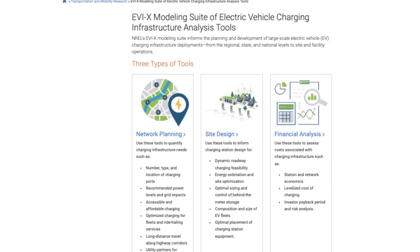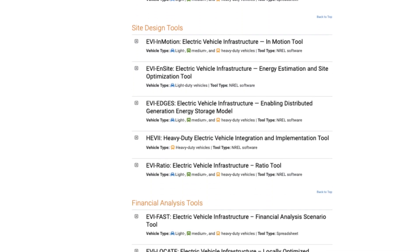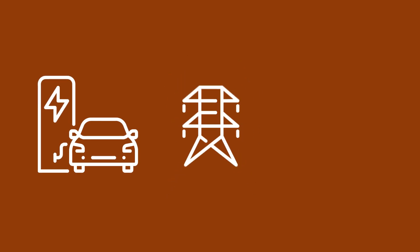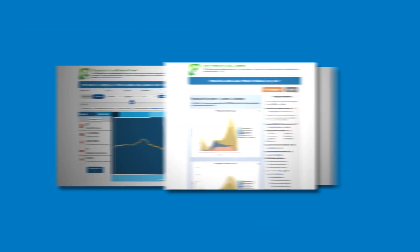Originally, each of these tools was developed independently, but as they matured, we began understanding the ability to link these tools together to answer deeper questions related to the cost of charging infrastructure, grid impacts of electric vehicle charging, and also understand the value of distributed energy resources.